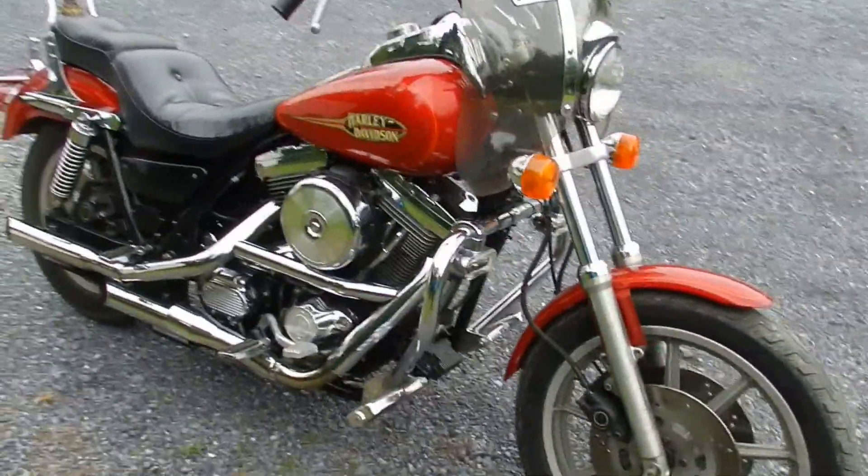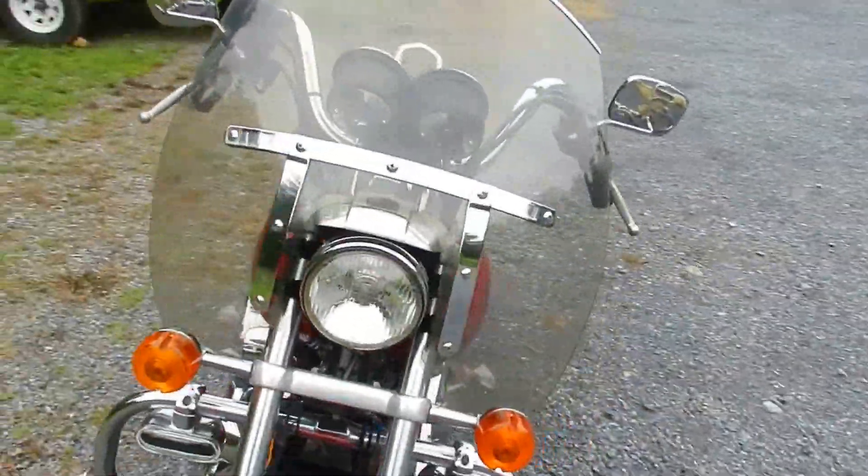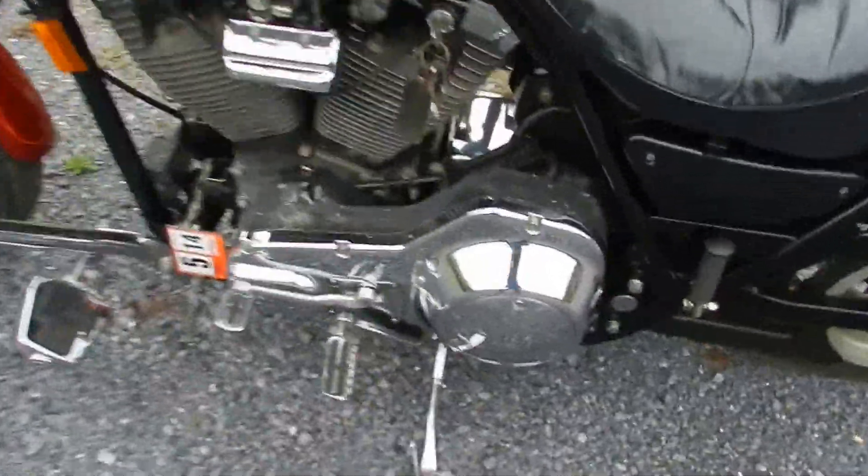Got a '92 Harley-Davidson Dyna-Glide that we're going to be selling. This has the evolution motor, 1340cc, 80 cubic inch.